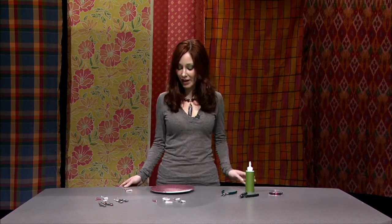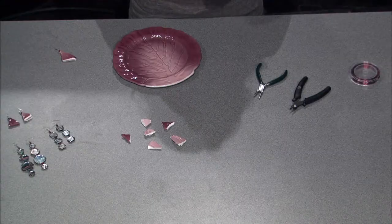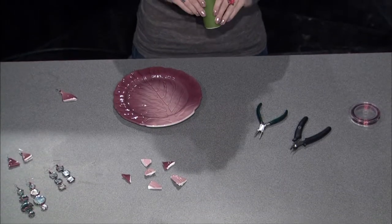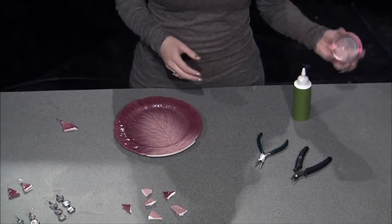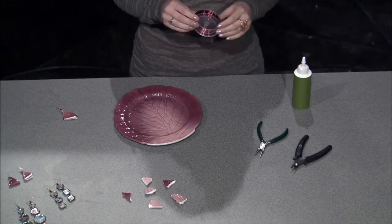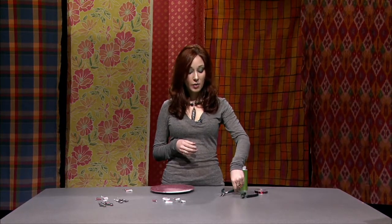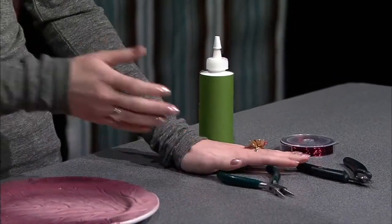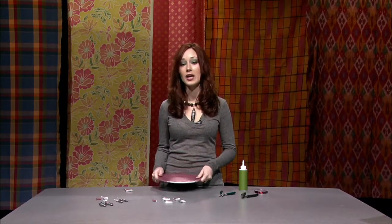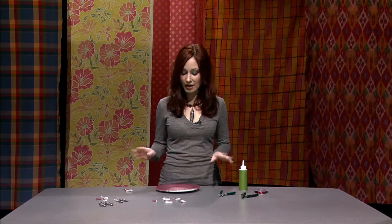I'm going to take the broken pieces and show you how to create wire-wrapped earrings. The first thing is to gather all the supplies you need: ceramic glue — make sure it dries clear, not white or opaque; wire in any gauge and color of your preference; wire cutters; and needle-nose pliers, which you can get at any jewelry store.